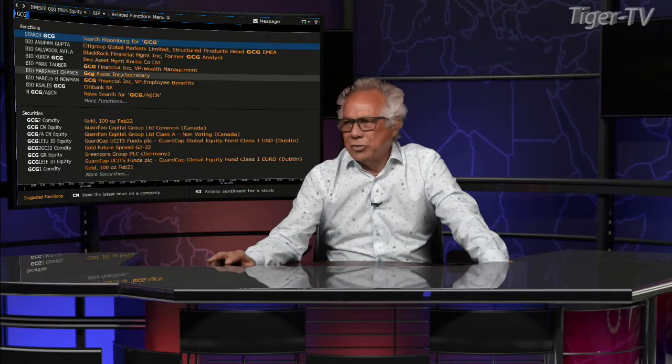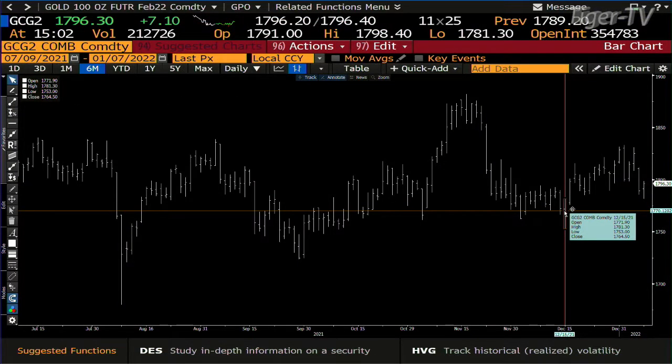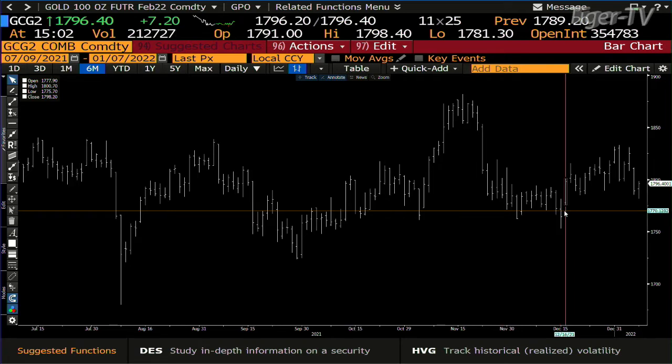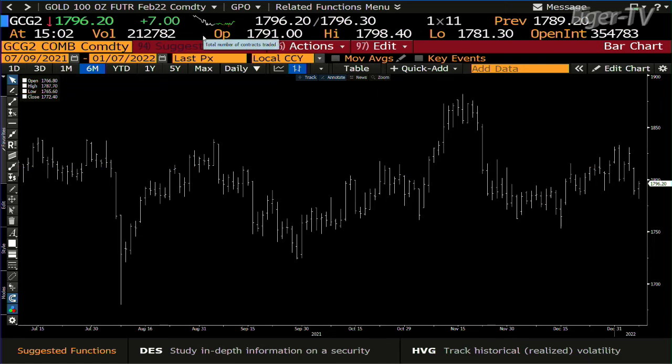Gold. Let's take a look at the gold contract. The gold contract hit a low of 1781. And 1781 is the high of the low — that's what you want to be looking at. I talk about these a lot. So check this out: the high of the low generated on December 15th was $1,781.30. And the low today is 1781.30 — rejected it. Now you're at 1796. That's what you'd like to see if you're bullish. Stay right there, folks, come right back.